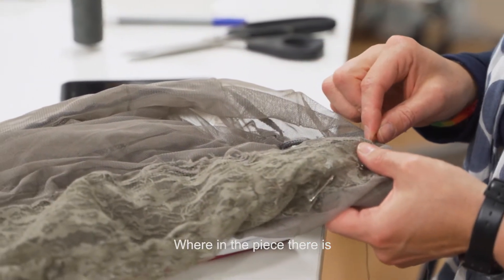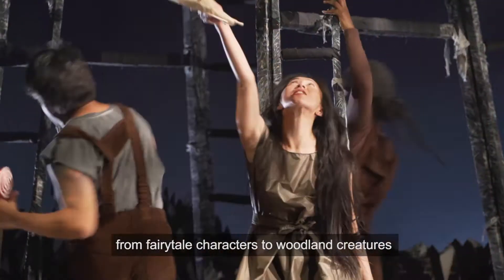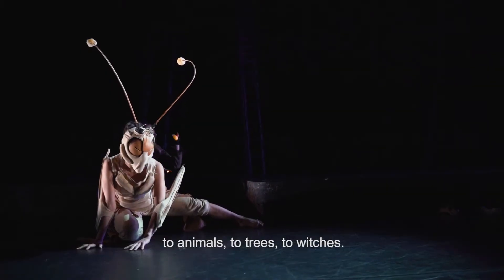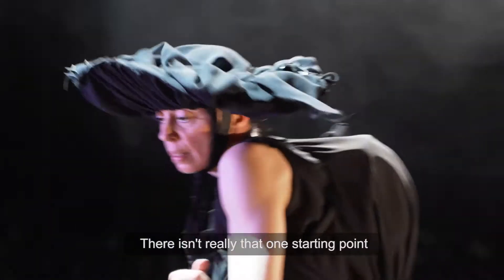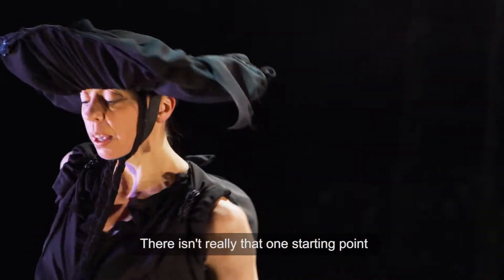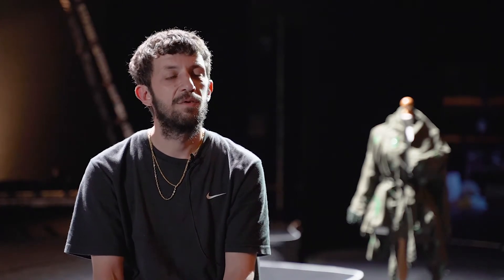In the piece there is such a wide spectrum of costumes — from fairytale characters to woodland creatures to animals, to trees, to witches. There isn't really one starting point; it's kind of trying to get into each character's mind almost.